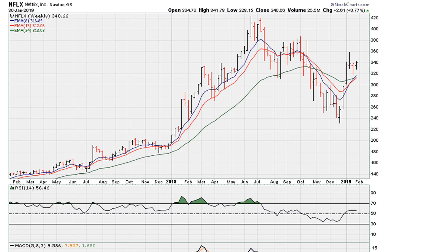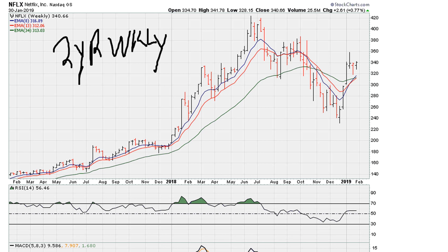This is Eric with mother.com. Let's take a look at the two-year weekly chart for Netflix. What we want to look at is this period where we had a nice tight base before the explosive move to the upside. We can see that the tight base is also represented by the RSI, which stayed flat, showing that on a closing basis this was very tight.